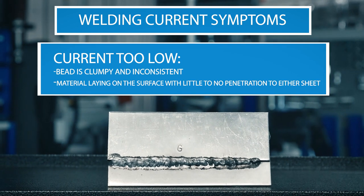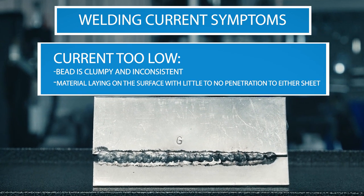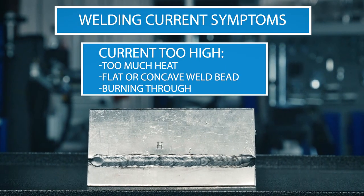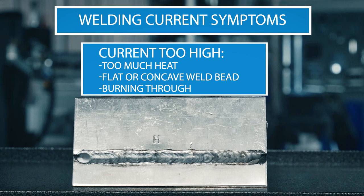The welding current could also be too low or too high for your weld. If the current is too low, the bead will be clumpy and inconsistent, and material lying on the surface will have little to no penetration to either sheet. When the current is too high, too much heat will cause a flat or concave weld bead and will burn through.